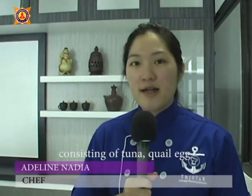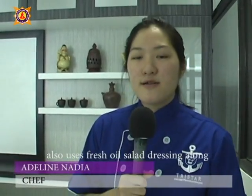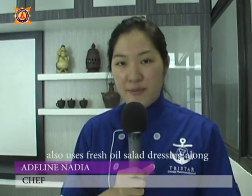Day 2. Today we are making niçoise salad, which is a combination of tuna and quail eggs, using a fresh dressing made from red wine vinegar, or cuka anggur merah, and salad oil.